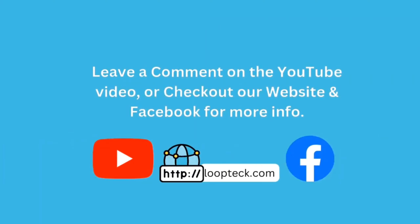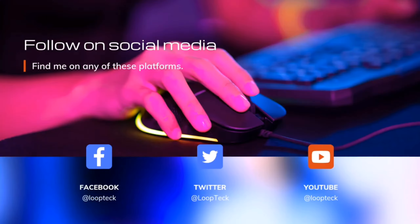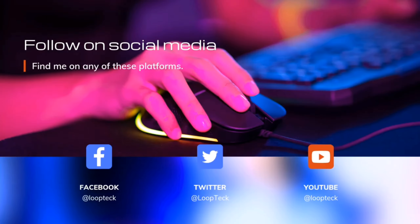That's a wrap, Tech Explorers. If you've enjoyed this tech journey, show us some love with a thumbs up and share your thoughts below. Stay in the loop by following us on Facebook, Instagram, LinkedIn, Twitter, and joining our exclusive Telegram community — all the links are right down there. For more tech goodness, check out looptech.com, your go-to source for all things tech. Thanks for joining us today, and until next time, keep riding the tech wave. Catch you on the flip side.